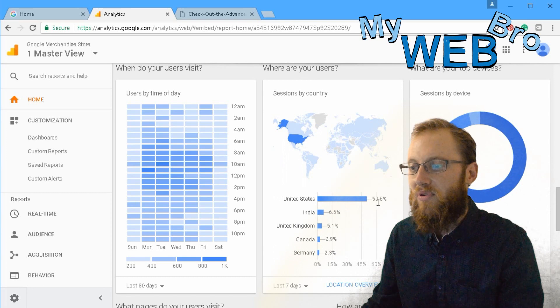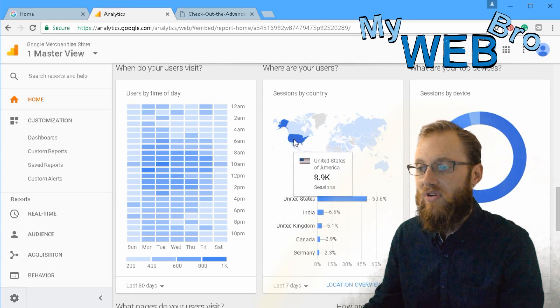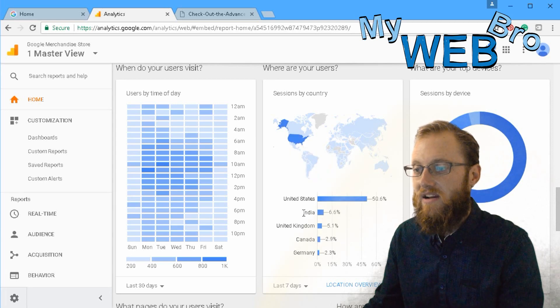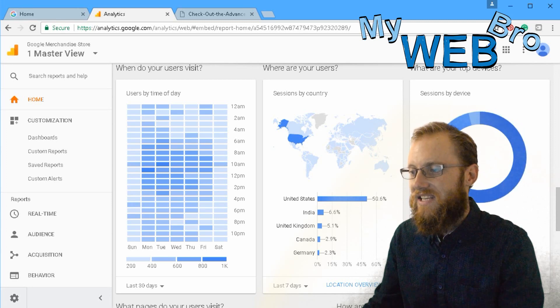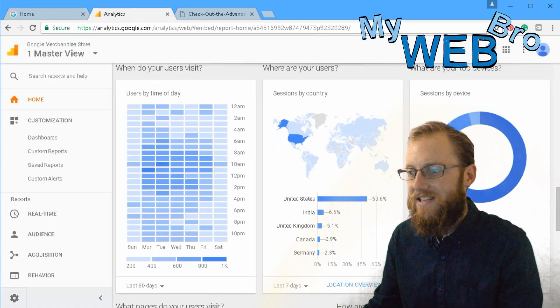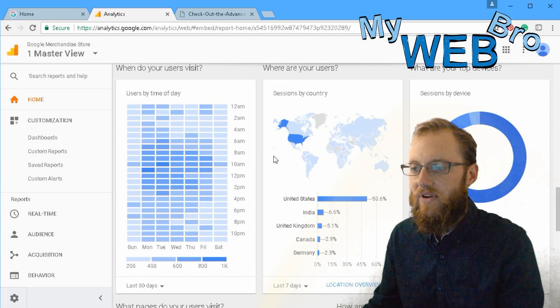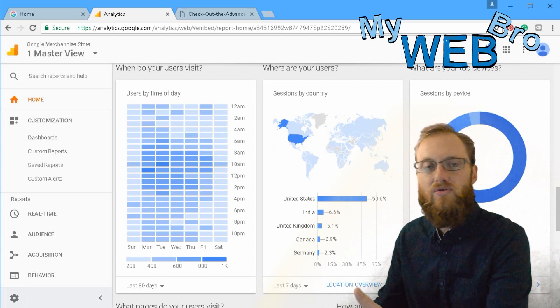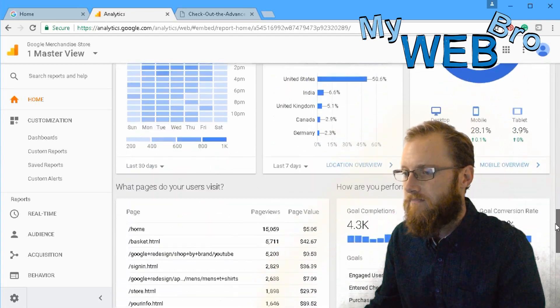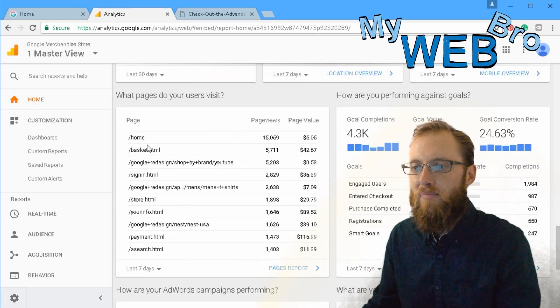Where do users come from by country? About fifty percent of users to this website are coming from the United States, with other countries accounting for small percentages. Interestingly, sixty-eight percent of users are visiting this store on a desktop device, which is very different from a lot of other stores where most users come through on mobile devices.